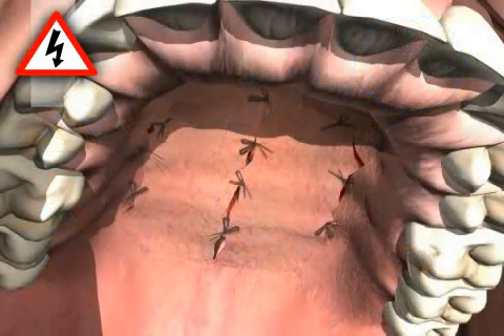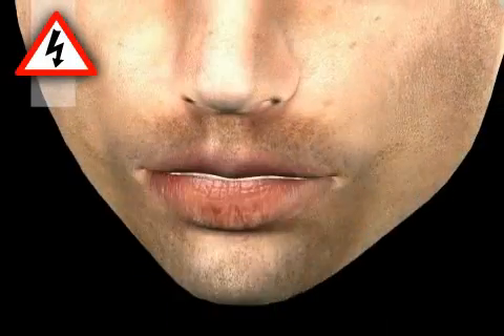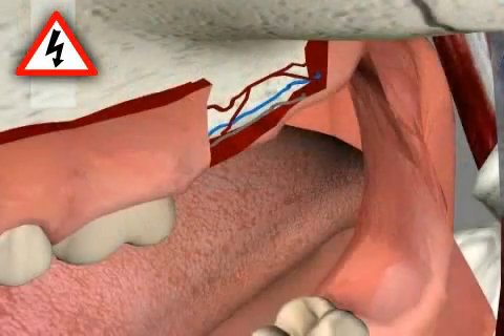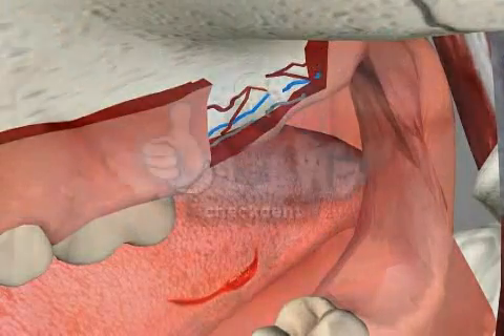Reopening of the soft palate, wound infection, paranasal sinus infections, speech disorders, and injury of adjacent structures such as nerves, tongue, lips, and their corresponding individual consequences.